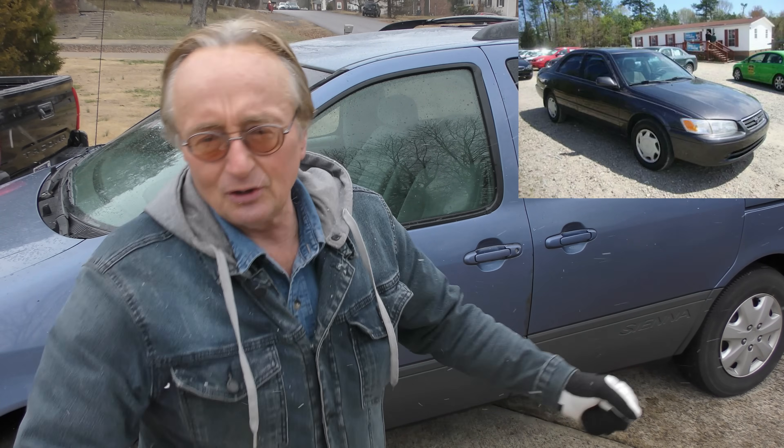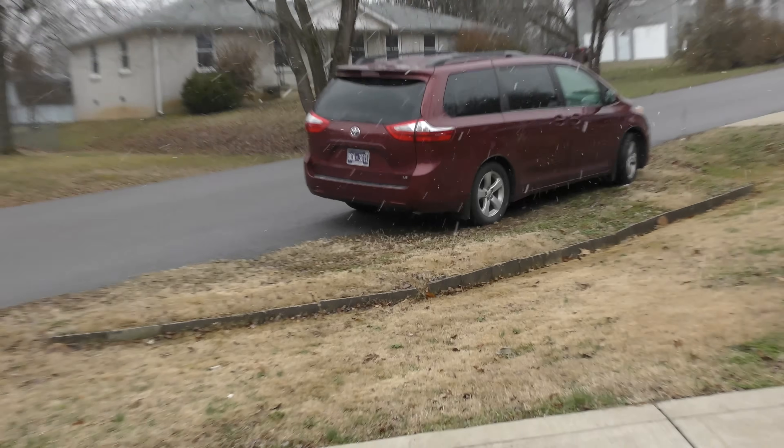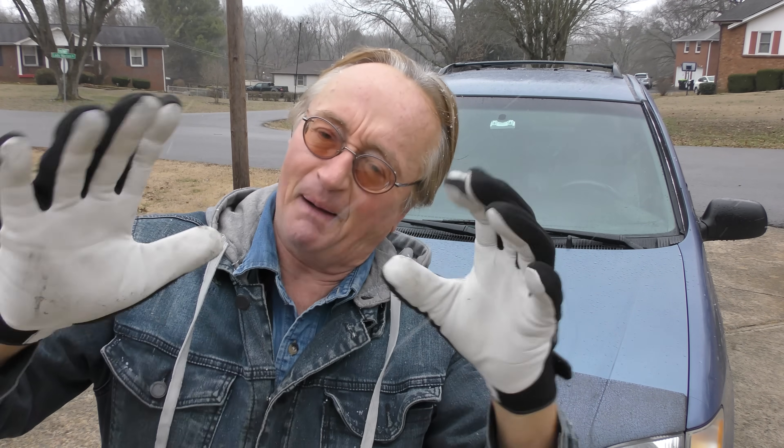Everybody knows how long Camrys last — they sold millions and millions. Of course the big knock against the Camry is they're boring cars, but this is a van, so you don't care because all vans are boring — but practical. My youngest son bought this van because it's the most practical thing with three kids traveling around the country. My oldest son said he'd never buy a minivan, but three kids later he's driving a Toyota Sienna. So be careful what you say — your words may come back and bite you.